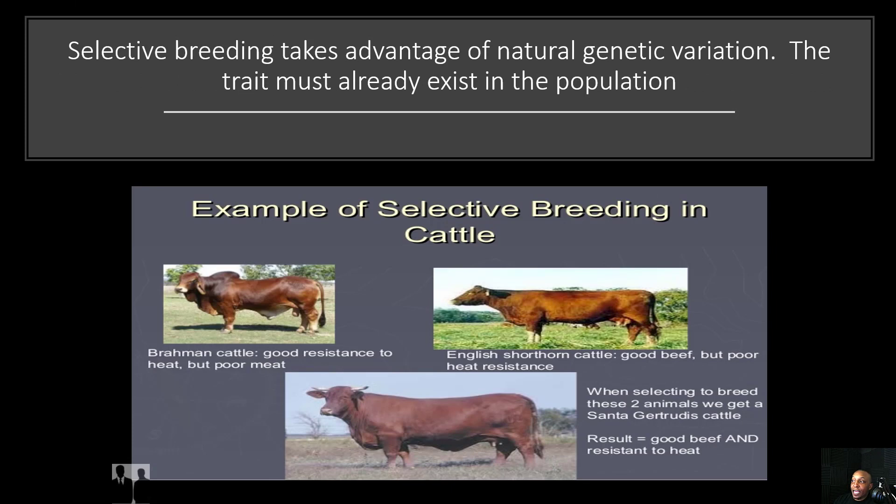Selective breeding takes advantage of natural genetic variation. The trait must already exist in the population. Let's take an example of selective breeding in cattle. We have the Brahmin cattle, which has good resistance to heat but poor meat. Then we have the English shorthorn cattle, which has good beef but poor heat resistance. But when selecting to breed these two animals, we get a Santa Gertrudis cattle, and the result is good beef that is also resistant to heat — the best of both worlds combined through the process of selective breeding.